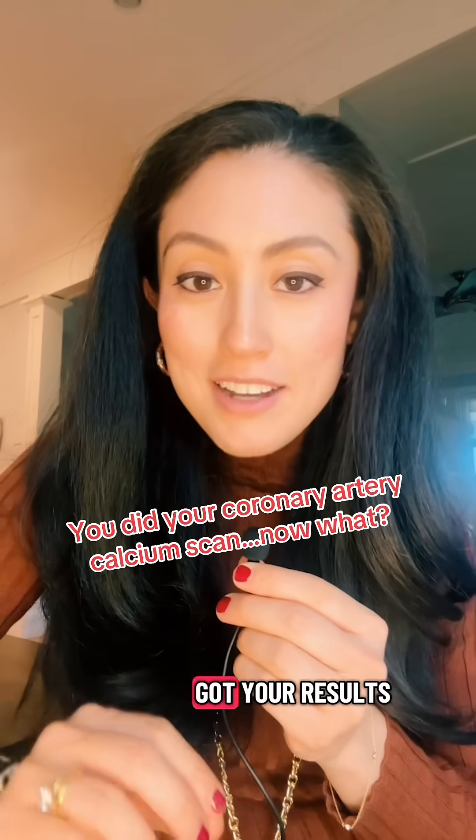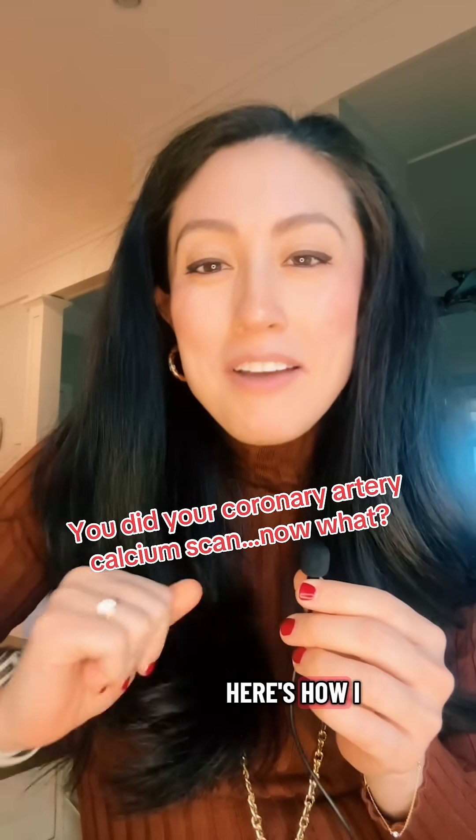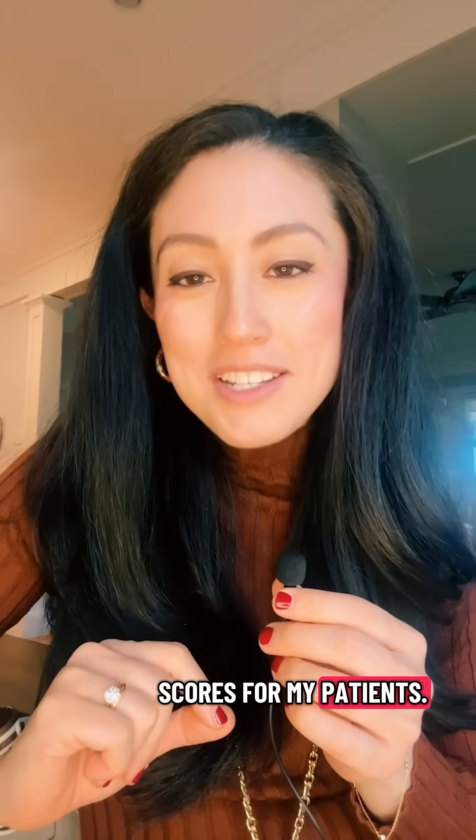So you did your coronary artery calcium scan, got your results back, and now you're wondering what does this mean? Is my heart okay? Here's how I break down calcium scores for my patients.